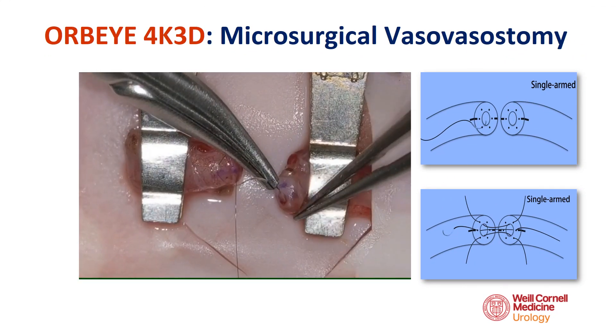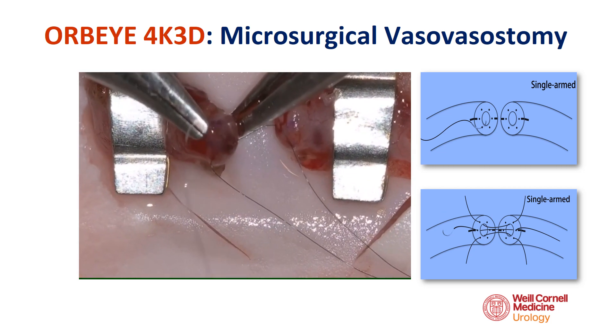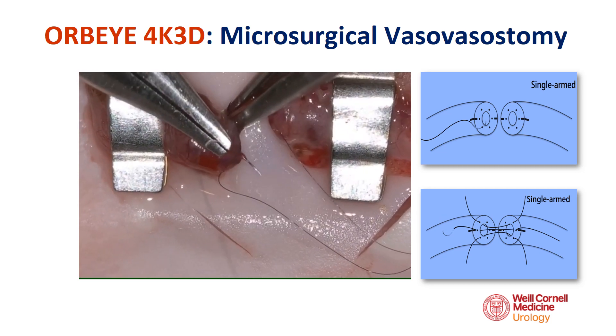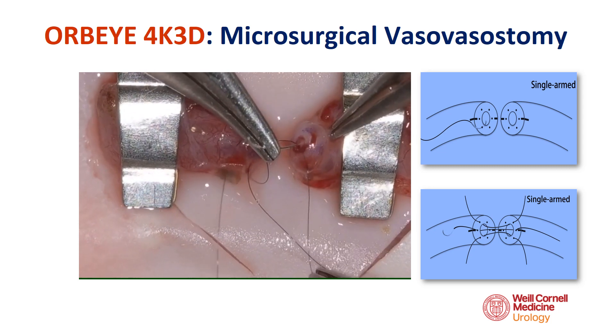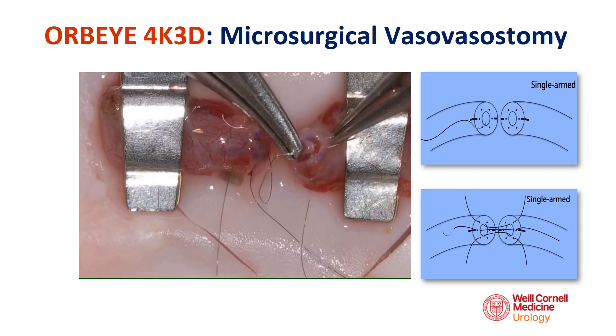Tenno single-armed microsutures were used to perform the vasovasostomy using a double-layer microsurgical anastomosis technique, including the use of microdots and a vaso-approximator clamp. The anterior mucosal layer was first re-approximated, followed by the anterior muscularis layer. After turning the clamp, the posterior mucosal and muscularis layers were then re-approximated.